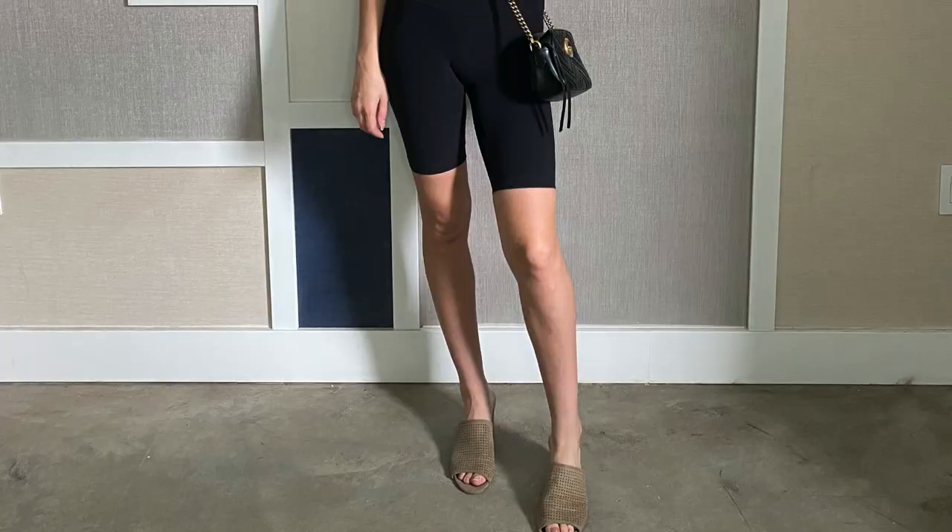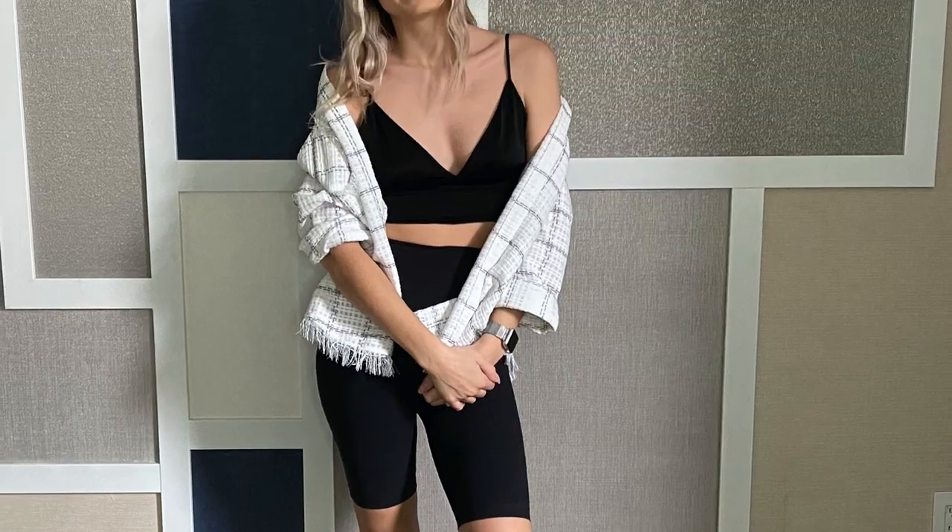For shoes, I'll either go with slides, Birkenstocks, or sneakers for the casual looks. If I want to be comfy but a little fancier, I'll go for a heeled slide or maybe a heeled ankle strap sandal.